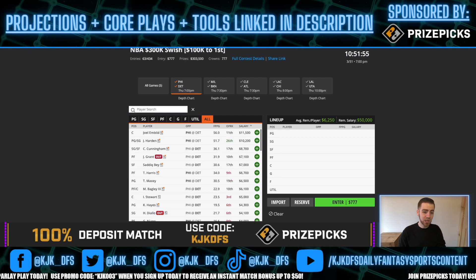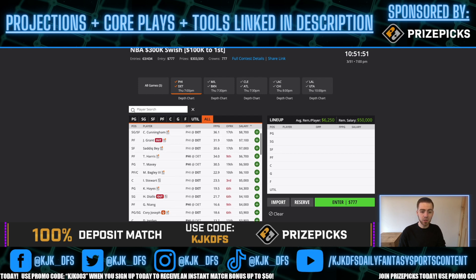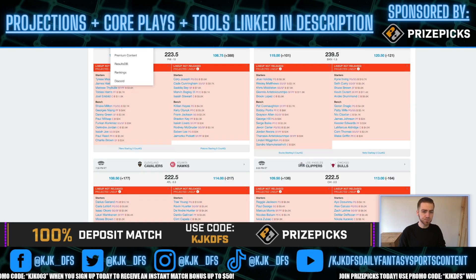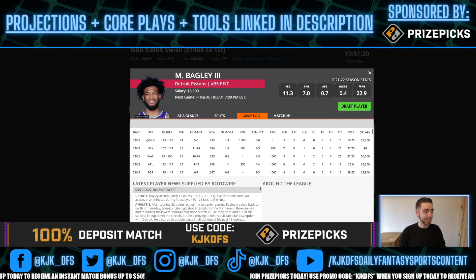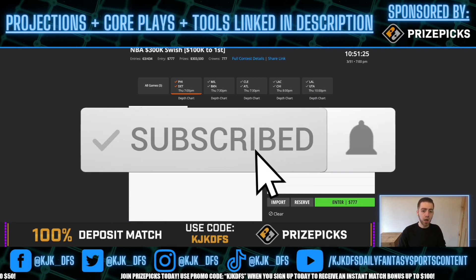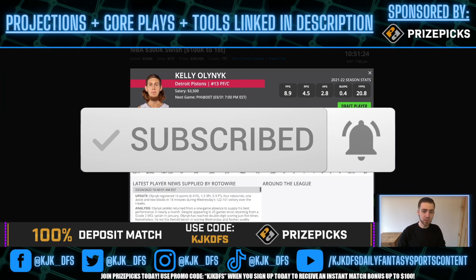On the Detroit side, if the game stays close it's going to be Cade Cunningham, Sadiq Bey, and Marvin Bagley — those three are the ones you're looking to lock in. If it doesn't stay close, you could look to bench guys like Kelly Olynyk, Frank Jackson, and Killian Hayes to get more run in a blowout. My projection model really likes Kelly Olynyk — he produces at a high rate, 1.1 DraftKings points per minute on the season. I've only got him projected for 20 minutes and he still looks like a great point-per-dollar play.